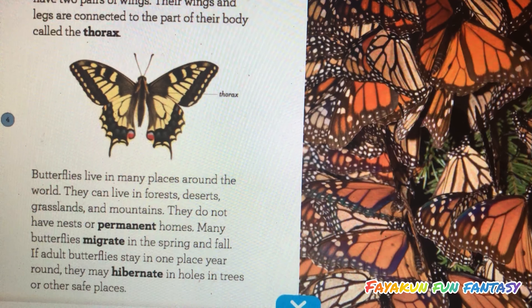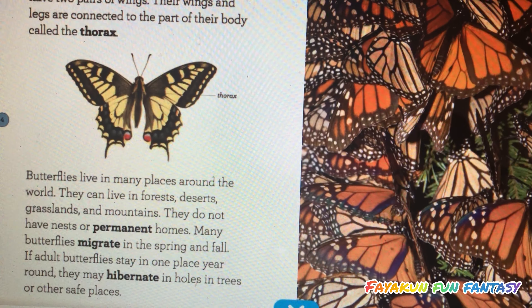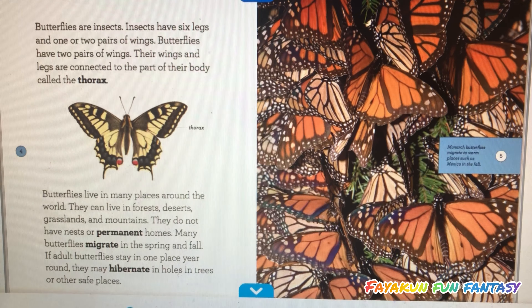Butterflies live in many places around the world. They can live in forests, deserts, grasslands, and mountains. They do not have nests or permanent homes.